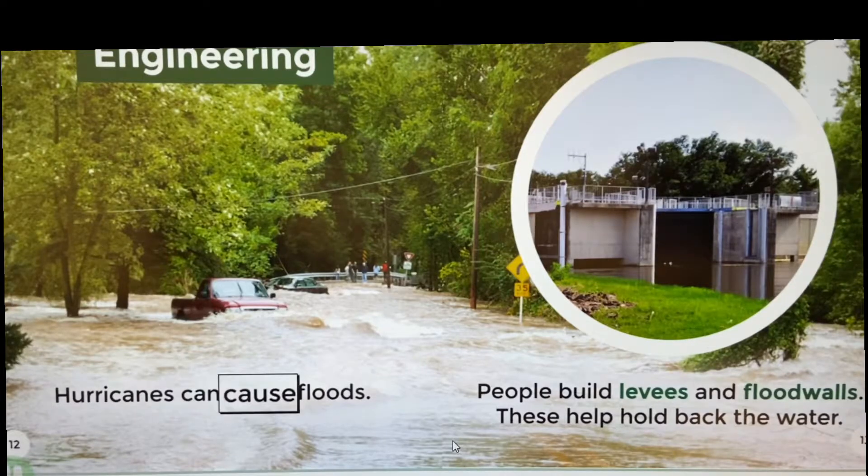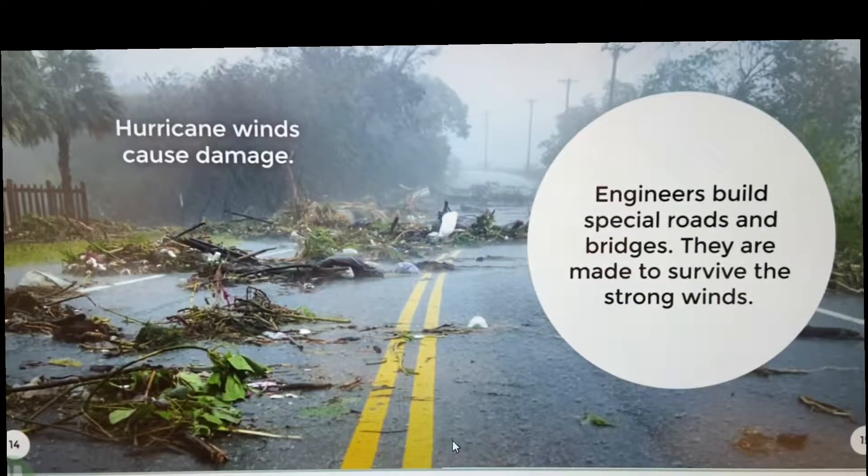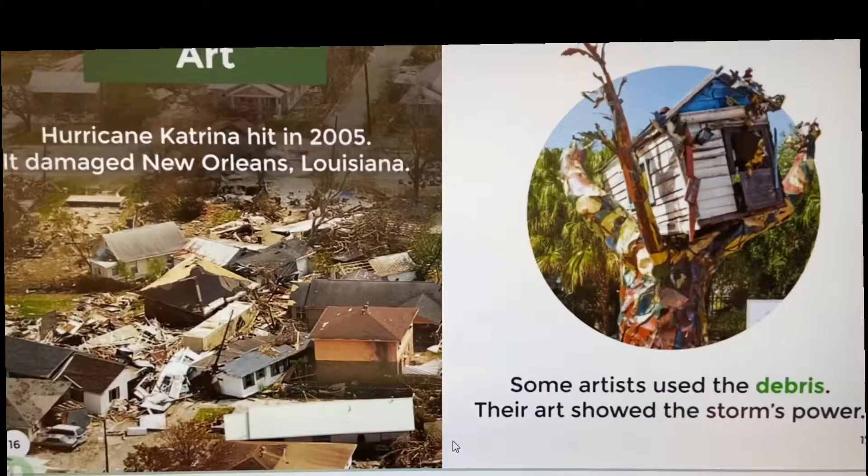Engineering. Hurricanes can cause floods. People build levees and flood walls — these help hold back the water. Hurricane winds cause damage. Engineers build special roads and bridges that are made to survive the strong winds. Art. Hurricane Katrina hit in 2005. It damaged New Orleans, Louisiana. Some artists used the debris and their art showed the storm's power.